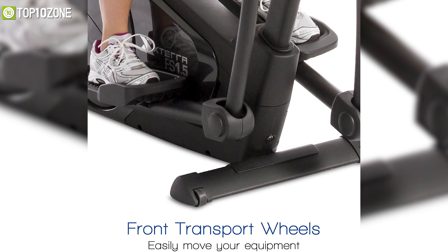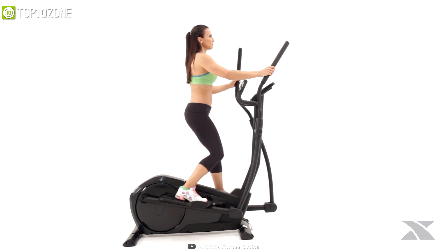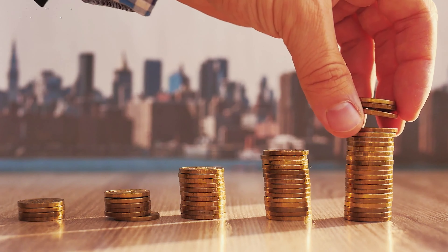It also offers adjustable levelers and transport wheels to give you convenience. In brief, this compact elliptical machine will meet all your fitness goals without spending too much of your money.